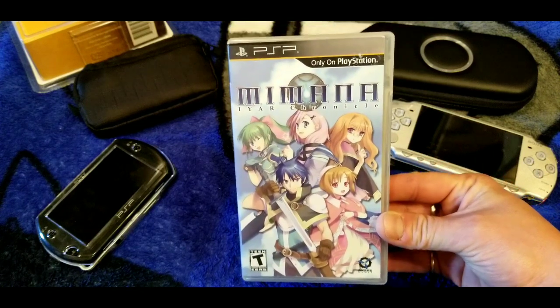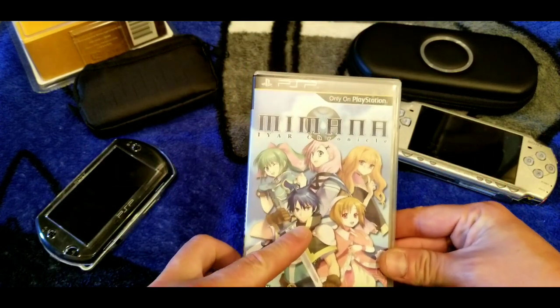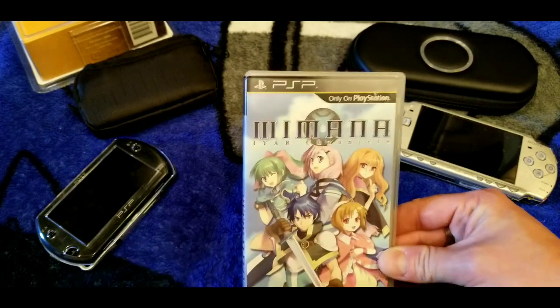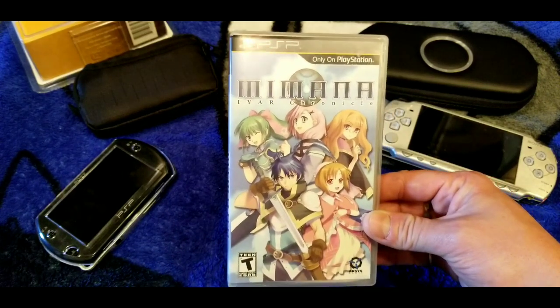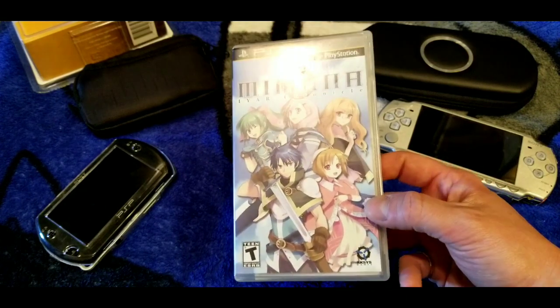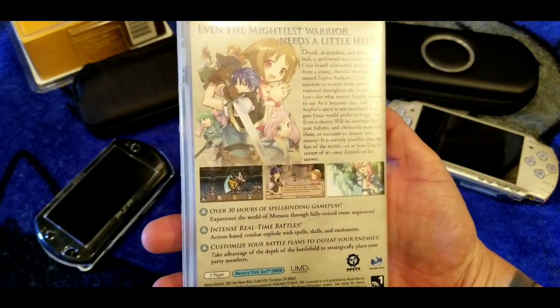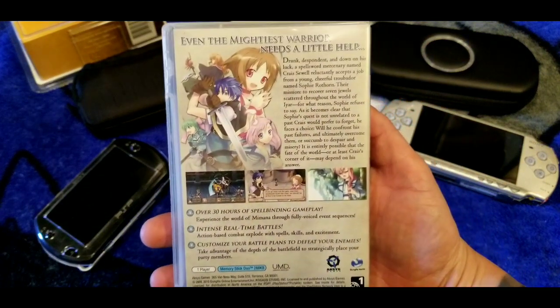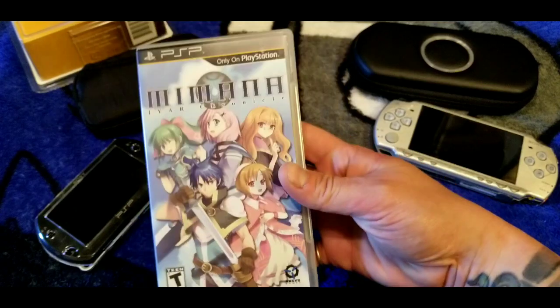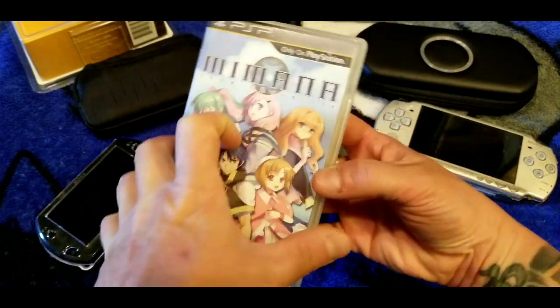Here's Mimana Iyar Chronicle. It starts out with some kid fan-service vibes — one character had a strong aversion to being around children, which was kind of off-putting. It looks like Arc System Works worked on this. The battle system is a bit dated but the sprite work is cool and it's a pretty good RPG overall. It should be a cheap game.